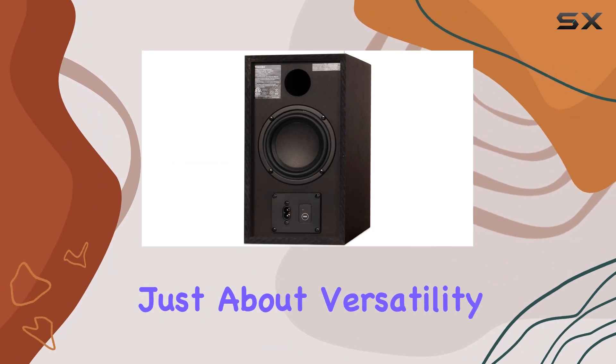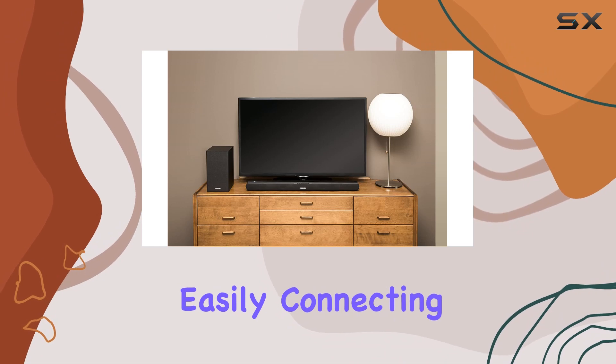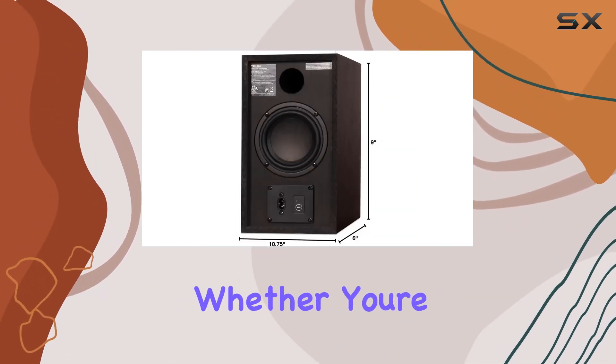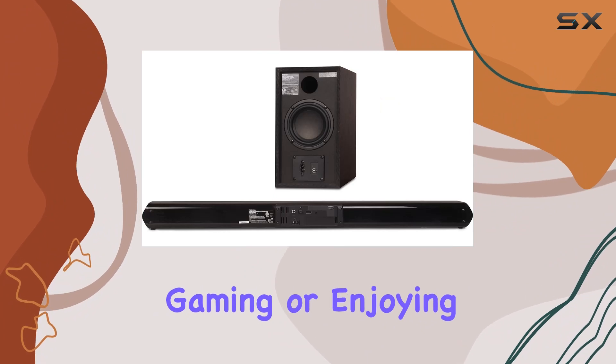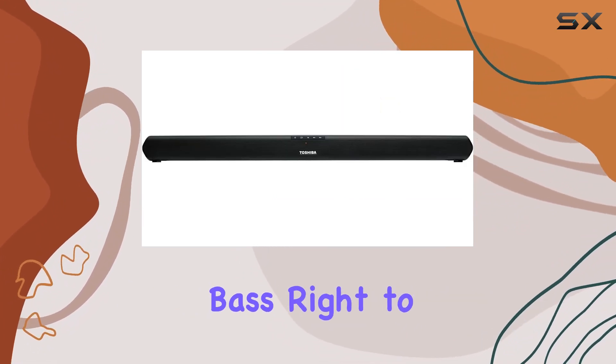The TY-WSB600 isn't just about versatility — it's designed for universal compatibility, easily connecting with most big-brand televisions for a professional audio experience. Whether you're watching movies, gaming, or enjoying music, this soundbar delivers theater-quality bass right to the heart of your living room.